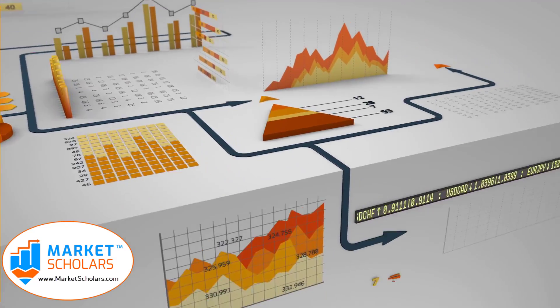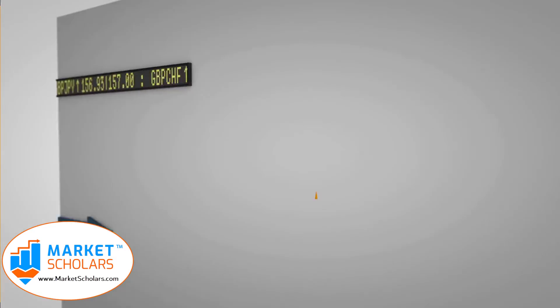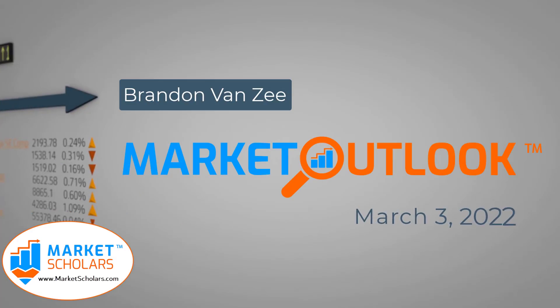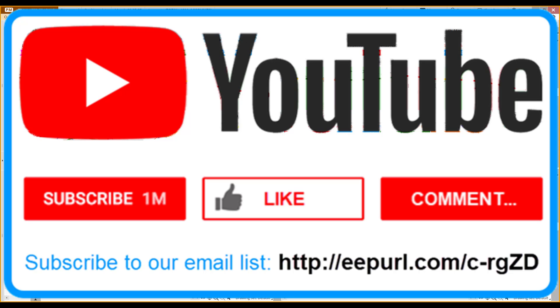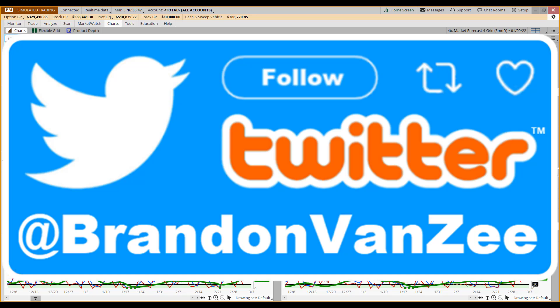Welcome to the Market Outlook video presented by Marketscholars.com. I'm your host Brandon Van Zee. It's March 3rd, 2022. If you're new, welcome aboard. Remember to go to YouTube and click subscribe on our channel. While you're there, go down to the description area and sign up for our email distribution list so you can be notified whenever we post these videos. We're also heavy users of Twitter — follow me at BrandonVanZee.